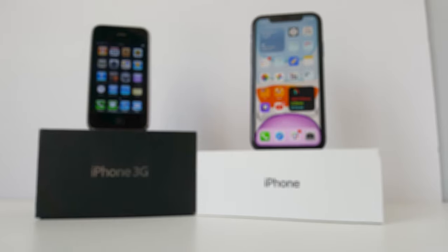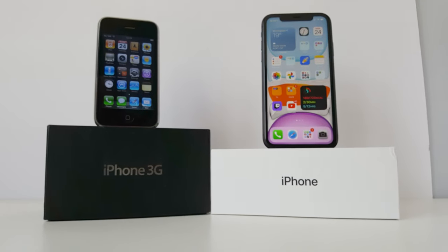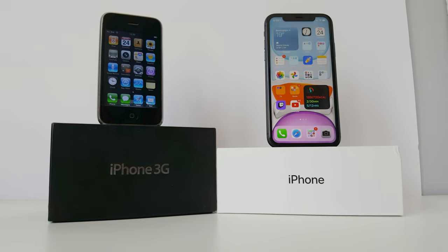In anticipation of the new iPhone 12, I'll be looking at Apple's second iPhone, the iPhone 3G, and comparing it to Apple's non-Max but mainstream phone, the iPhone 11. If you want an in-depth analysis of the iPhone 3G, go check out my Time to Reminisce video on the phone — I'll link it up here.